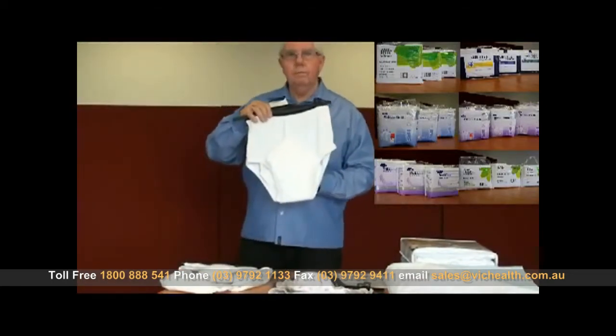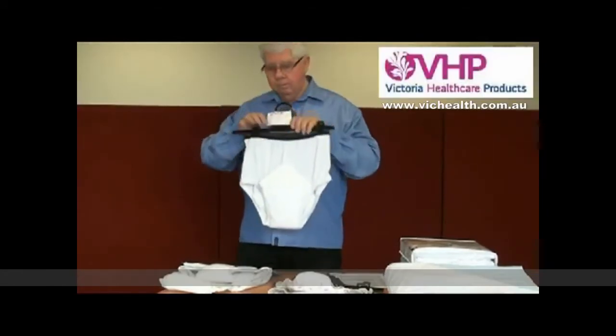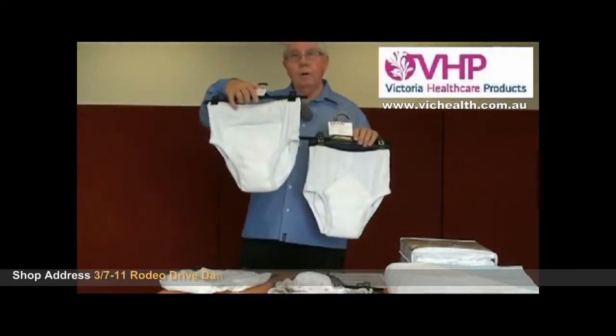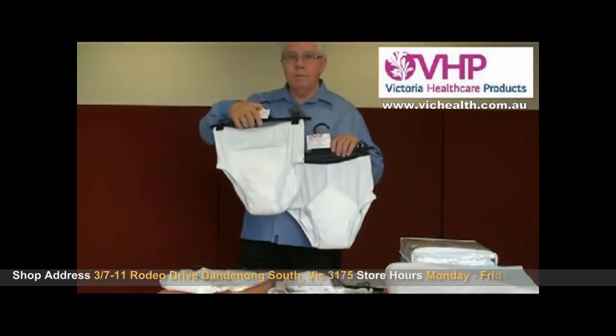For men there is the old fashioned Y-front. A lot of older men prefer those. Or there is a similar one without the Y-front, and that is also a unisex product. That will absorb about 500ml.